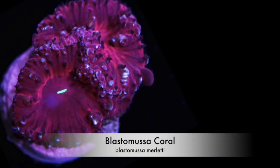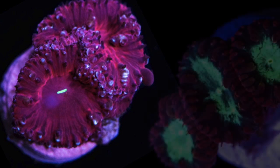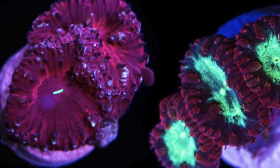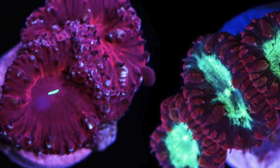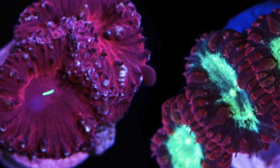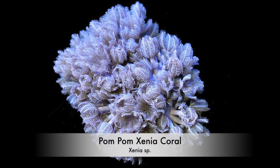Coming in at number 7 is the Blasto. It looks similar to a mushroom but it's actually an LPS coral — it has a skeleton and a little bit of a stalk, which makes it a really good candidate for fragging. As far as coloration, there are some really deep beautiful reds, purples, and greens. It wants medium to low flow, prefers to be in the bottom section of the tank, and wants moderate lighting. Price-wise it's relatively inexpensive — I've seen them as low as $10 to $15, which is a pretty good buy for an LPS coral.